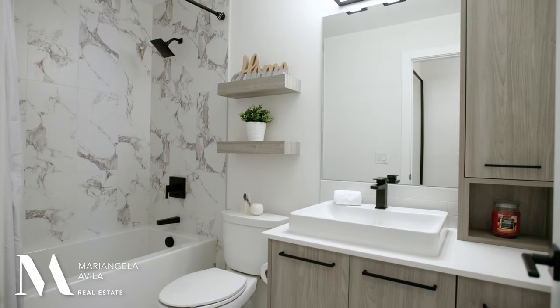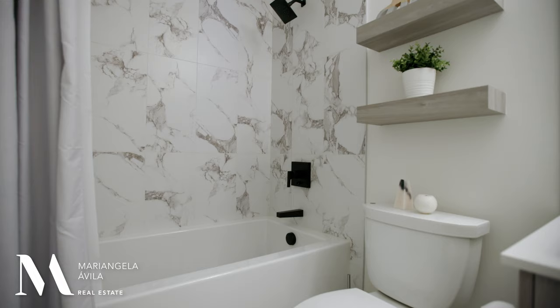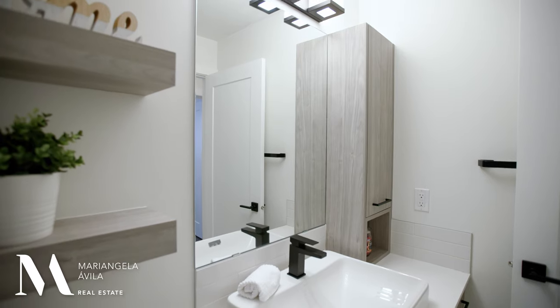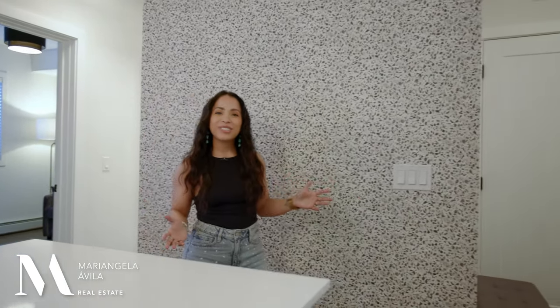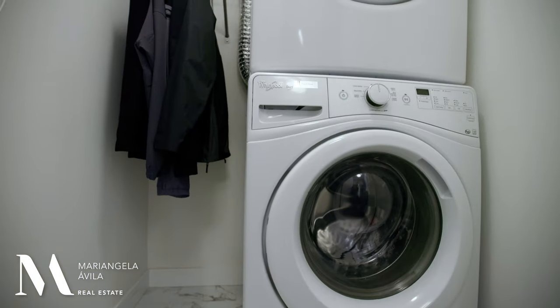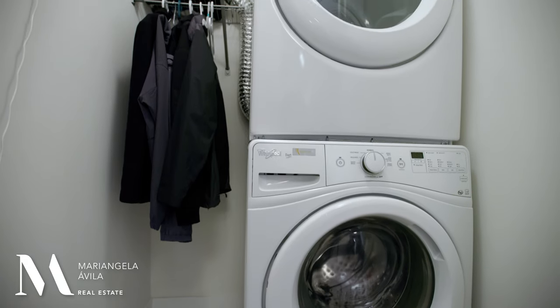Just outside your second bedroom you'll find your guest or second bathroom with a deep tub-shower combo, motion sensor toilet, and beautiful shelving. Last but not least, this terrazzo mosaic wallpaper adds character to your space. As you leave the unit, you have in-suite Whirlpool stacked washer-dryer with a wrap to hang your coats.